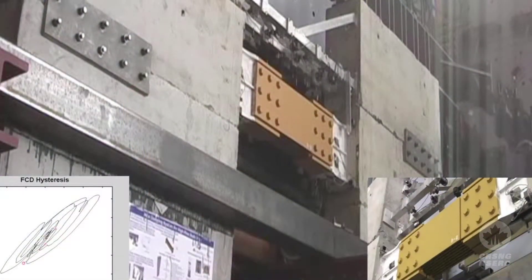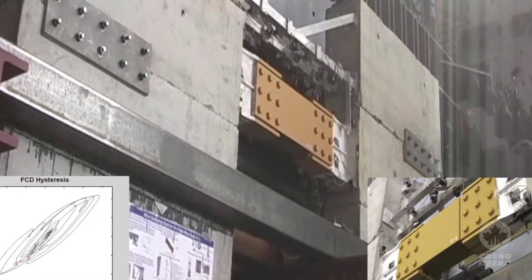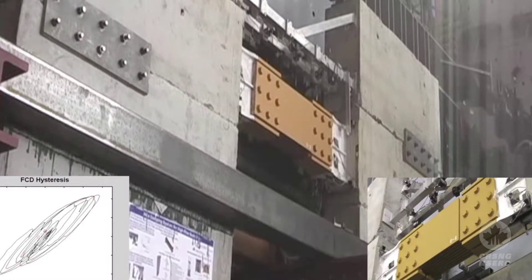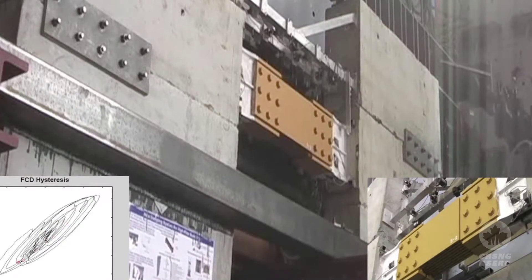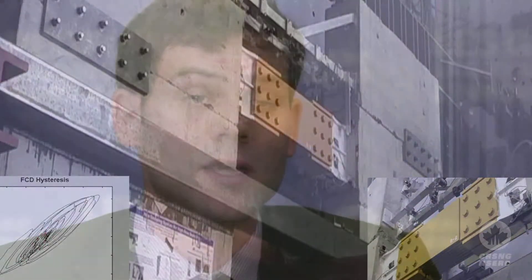NSERC has been quite instrumental in the development of this technology. We actually applied for an NSERC Idea to Innovation Grant, and we did full-scale testing. We actually took components of an 85-storey building in downtown Toronto and tested them full-scale, subjected to hurricanes, typical wind loads, and earthquakes, to verify if our technology worked the way we were predicting it to. And it was quite successful.